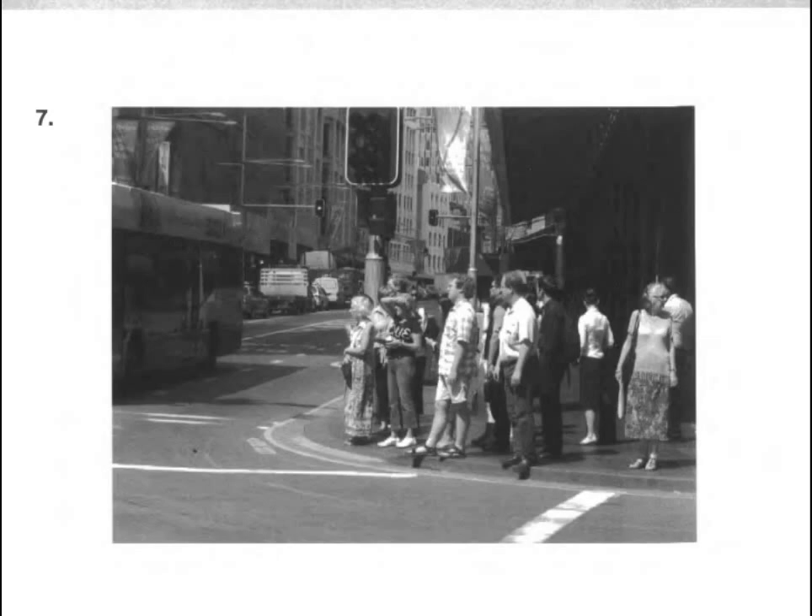Number seven. Look at the picture marked number seven in your test book. A. The street is closed to traffic. B. Some people are getting on a bus. C. People are waiting to cross the street. D. Lines are being painted on the road.